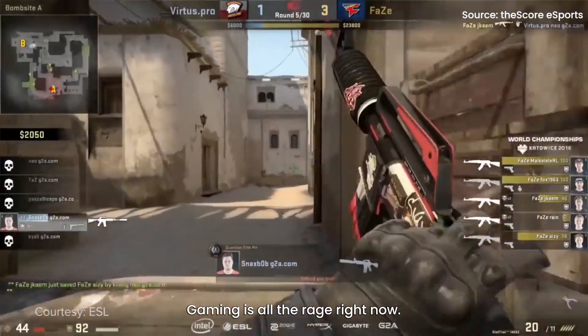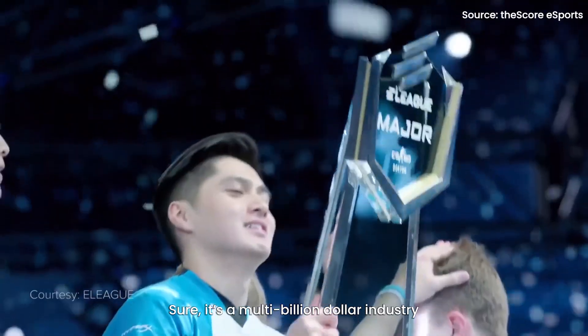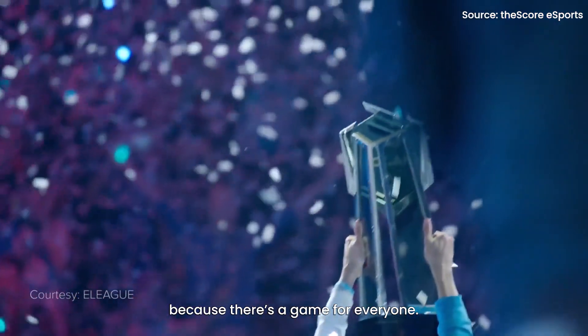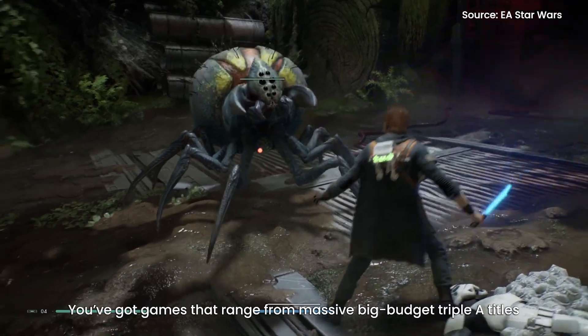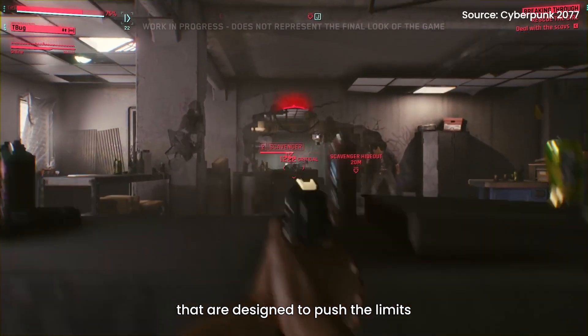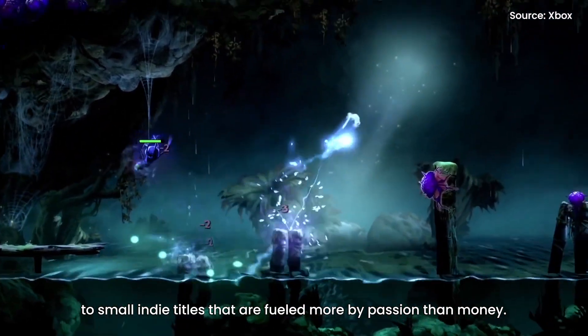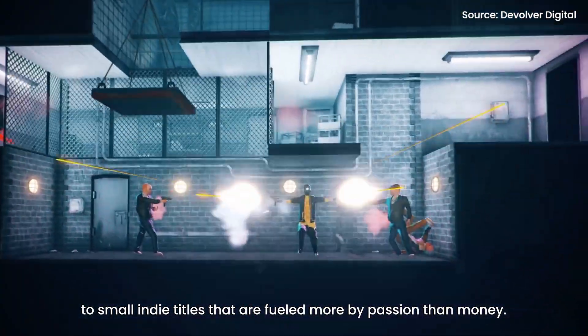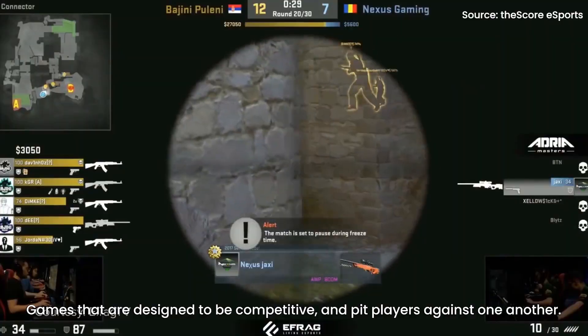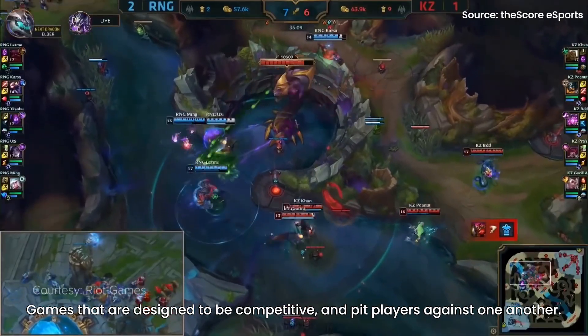Gaming is all the rage right now. Sure, it's a multi-billion dollar industry, but the cool thing about gaming is how inclusive it is because there's a game for everyone. You've got games that range from massive big-budget AAA titles that are designed to push the limits, to small indie titles that are fueled more by passion than money. Then of course you've got the eSports titles, games that are designed to be competitive and pit players against one another.